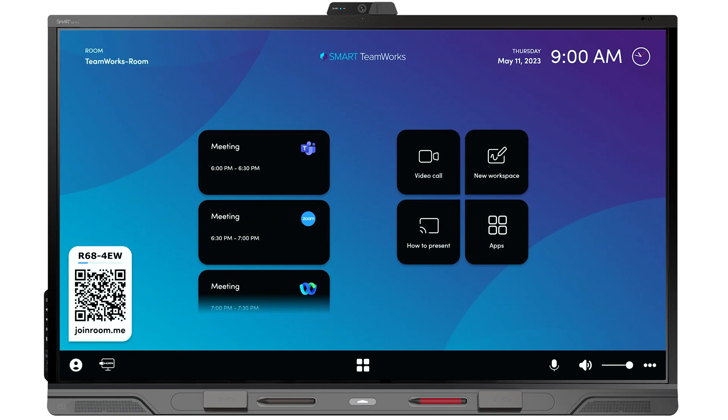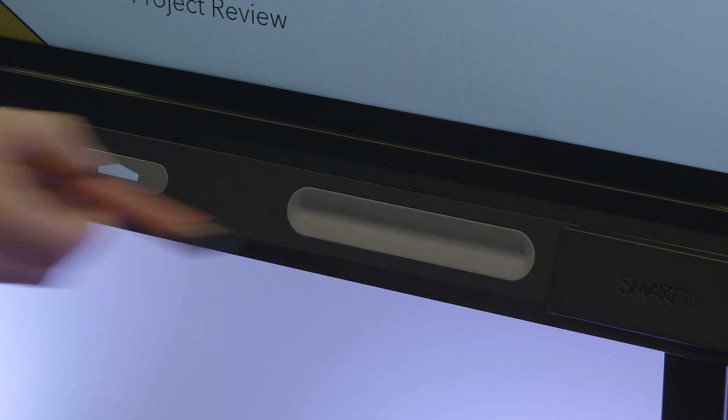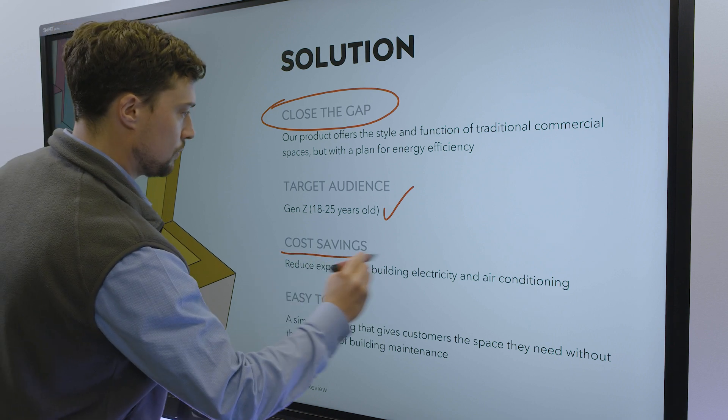You can also invite your hybrid workers and your remote workers to be able to join into the meeting and be able to annotate as well as add their files, photos and videos directly into the workspace as well.